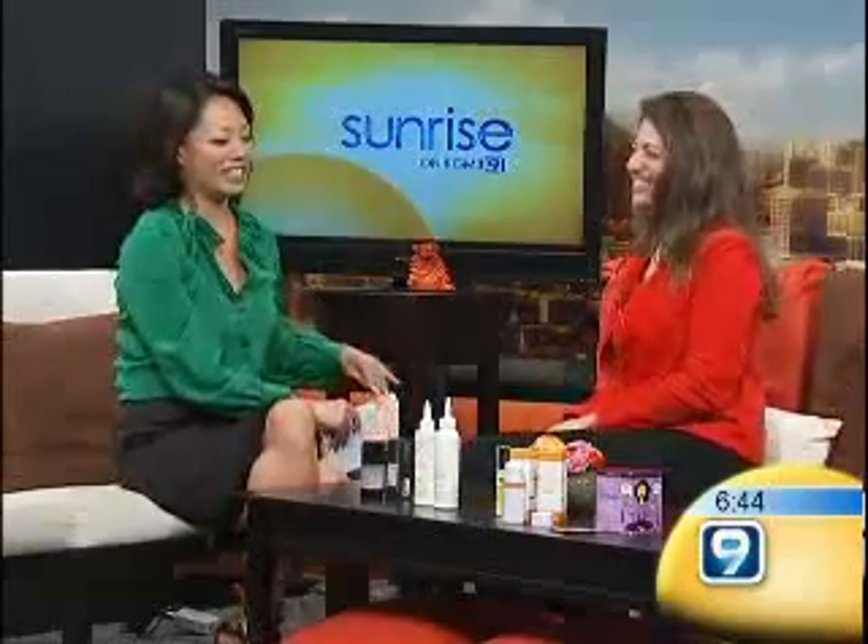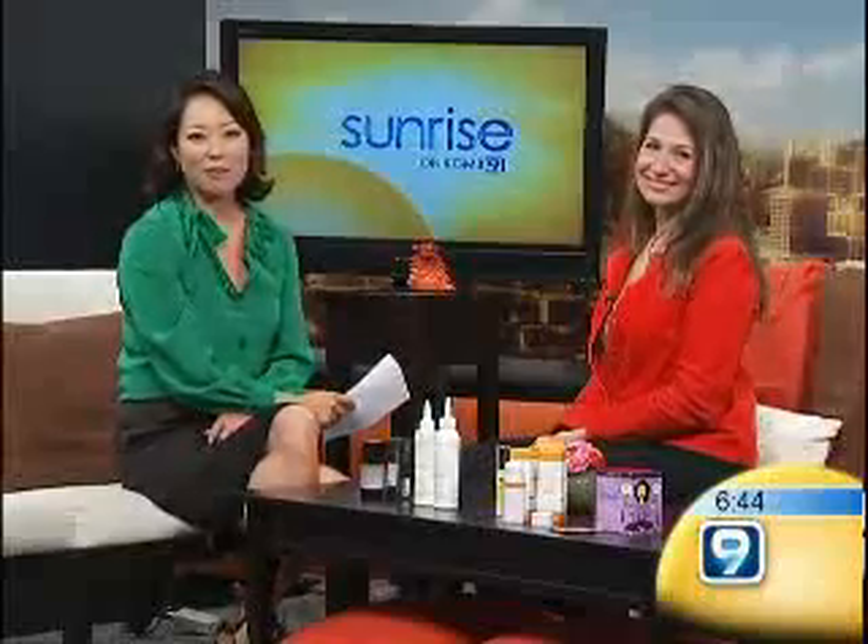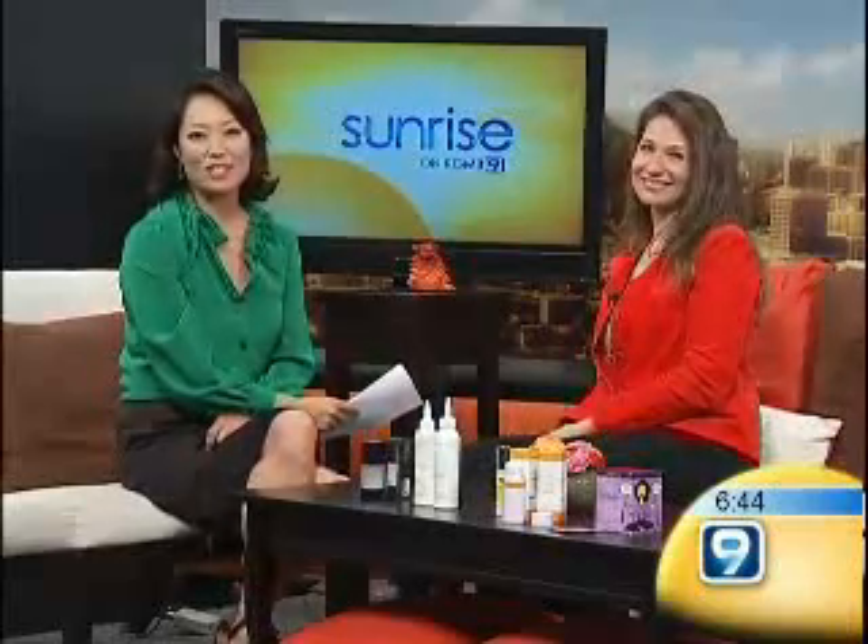For those desperate times. All right, Allison, thanks so much for showing us these really cool products. We'll post them on our website at kgmb9.com. We're going to be right back. You're watching Sunrise on KGMB9.